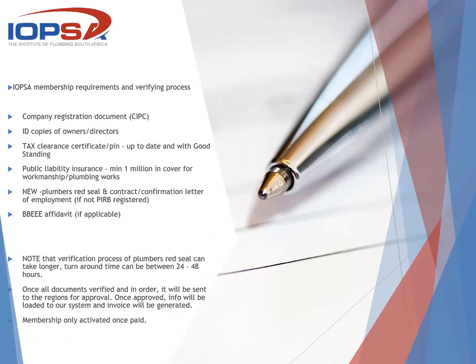We also request a BEE certificate if they have one, and if the company has a PRB registered plumber, they can forward that information to us. Once we've received all the documents, I will verify it myself and check that everything is in order. It will then be forwarded to the regional committee for approval — they will ensure everything is correct, and if they know the person, they will make contact. The approval comes back to me, we load it on the system, send them an invoice for payment, and only once payment is received will the membership be active. We then send them a link with the membership certificate from Prevea Seal.